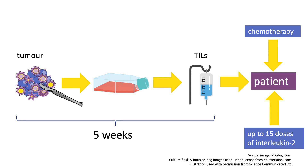The chemotherapy affects their immune system as a whole and makes the treatment more effective. In addition, after receiving their TILs, the person receives a treatment called interleukin-2, which gives the TILs an extra boost.